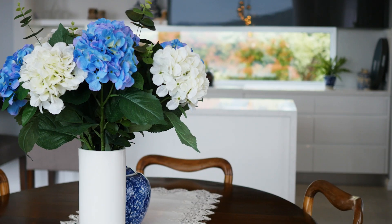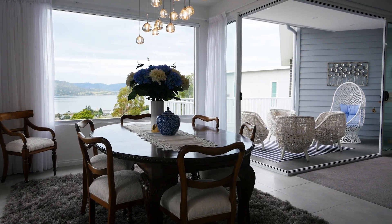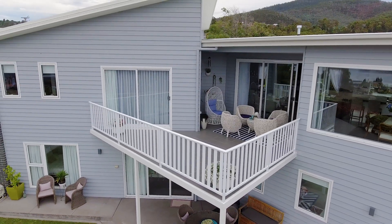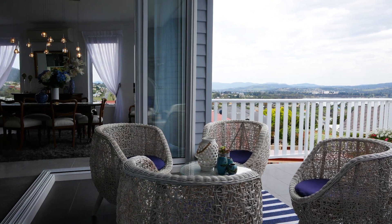Completing the home's upstairs living is a large dining room with picture frame windows that showcase the world-famous Mona, and a private sitting deck which is ideal for pre-dinner drinks on those summer nights.